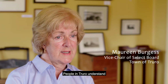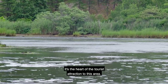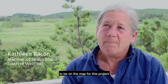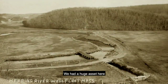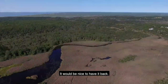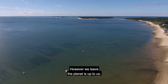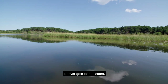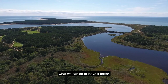People in Truro understand that this is the right thing to do for our fragile environment. It's the heart of the tourist attraction to this area. I would like us to be on the map for this project for the next 50 to 75 years. We had a huge asset here that 110 years ago we compromised — it would be nice to have it back. Turn on the seawater and nature will fix it. However we leave the planet is up to us. We're going to either leave it better or worse, and I think it's up to all of us individually and collectively to try to leave it better.